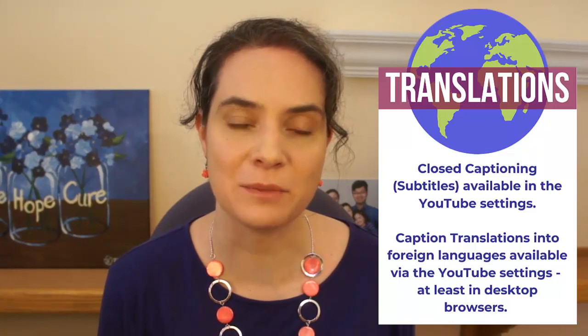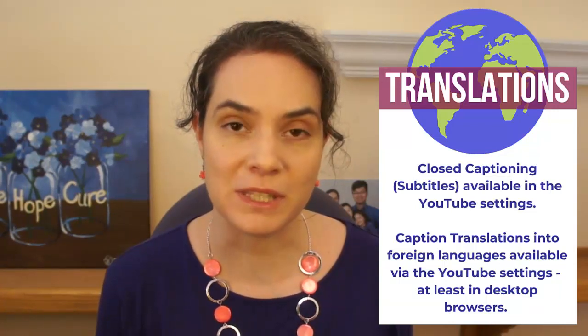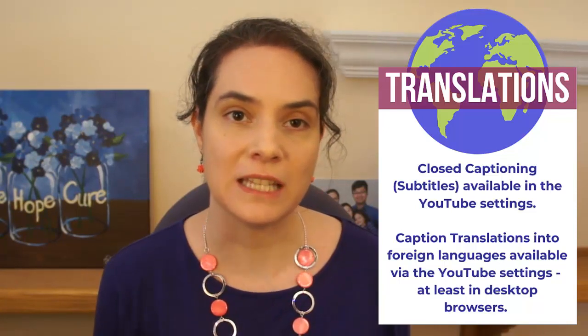Welcome to the SDS Science Snapshot series. Closed captioning, subtitles and automatic foreign language translations are available in the YouTube settings, at least when using a desktop browser. My name is Esther Hars, president and CEO of the Schwachmann Diamond Syndrome Alliance. Our mission is to accelerate therapy development and the cure for SDS.